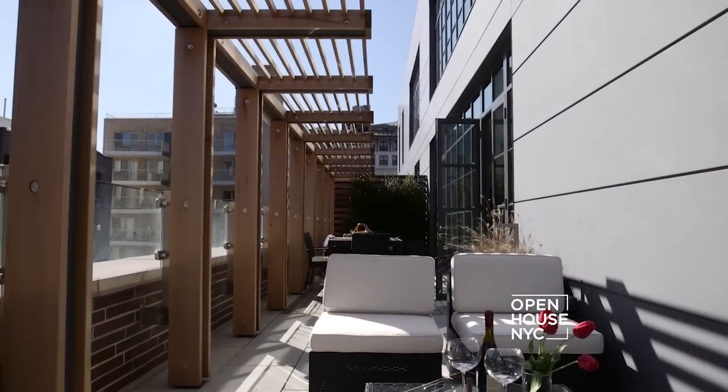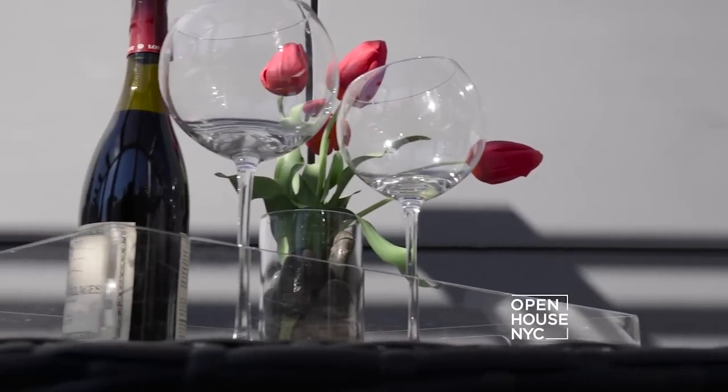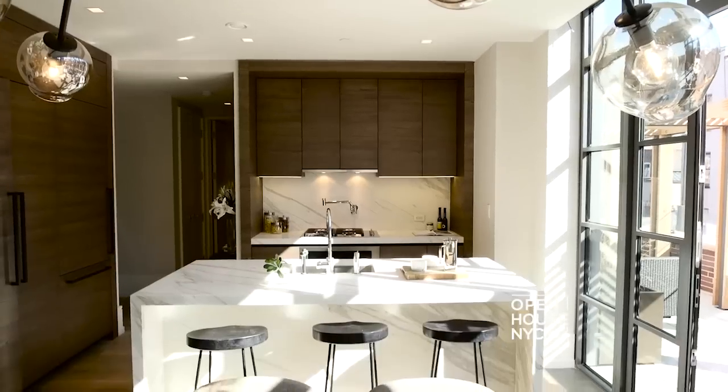With all that outdoor space — a private kitchen, outdoor shower, gas, water — you can tell that in the summer, when the new buyer plants roses, opens a bottle of wine, and invites you to dinner, you're going to want to be here. You know, the kitchen is the heart of the home.